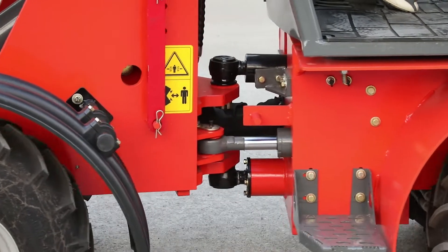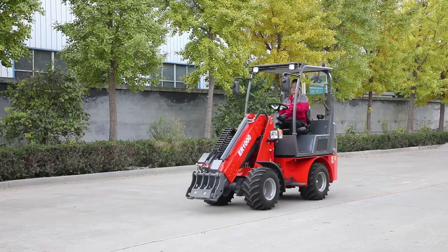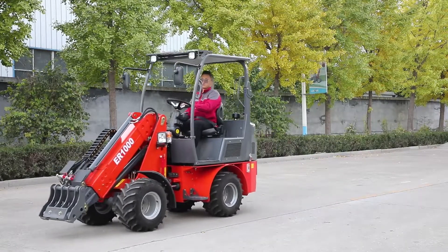Equipped with an 18.2 kW Kubota engine, meeting the EPA-4 and Euro-5 emission standards.